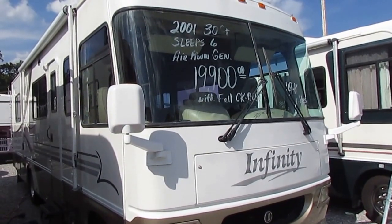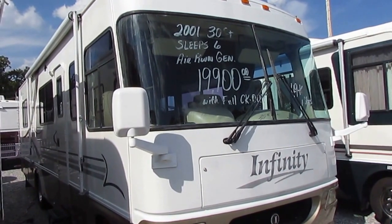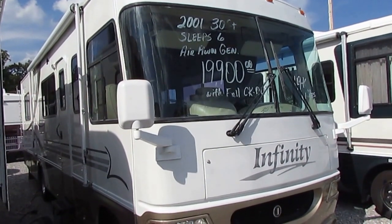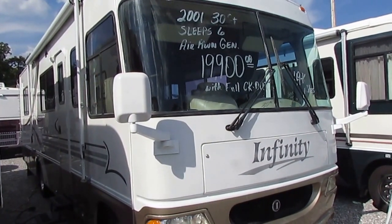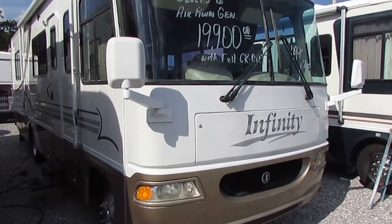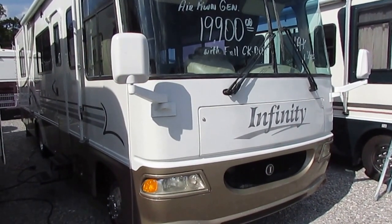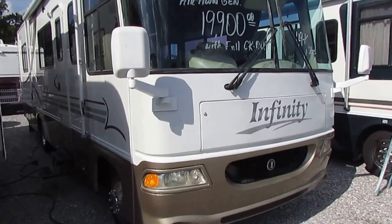Good afternoon folks, Big Bo here with another value price Class A motor home from Parkway RV Center. We took this unit in on trade. It's a 2001 Four Winds Infinity, model number 30Q, 31 and a half feet long bumper to bumper. This unit has the optional HWH hydraulic leveling jacks, a four or five thousand dollar option when new. It's only got 50,000 miles, built on a Ford running gear chassis with a 6.8 liter Triton V10, 305 horsepower.